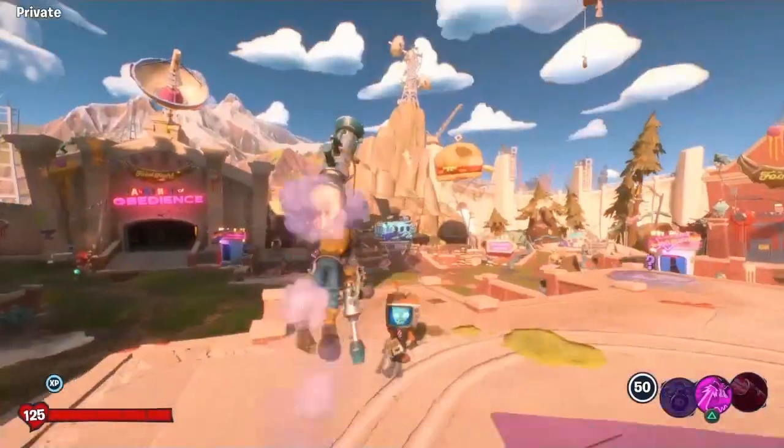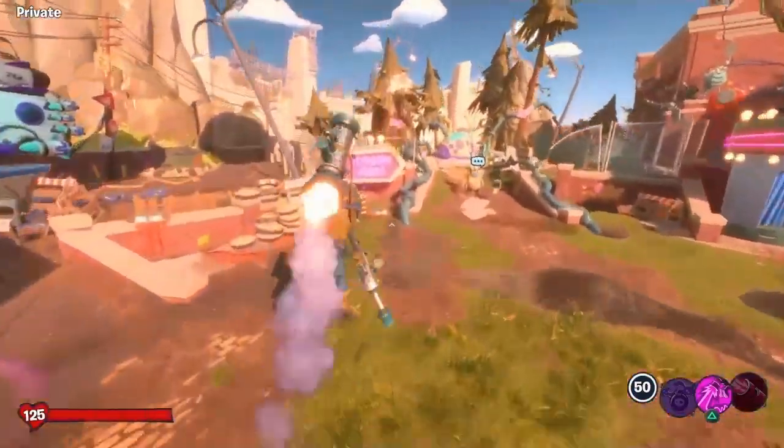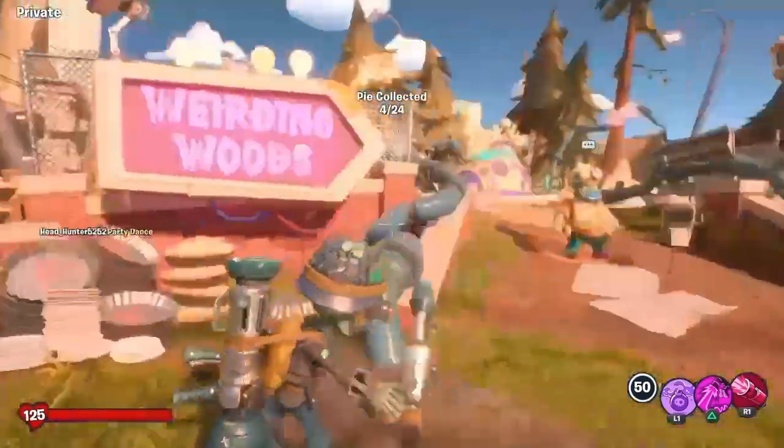The fourth Pi — switch over to the zombies and right next to the Weirding Wood sign, there's a Pi in one of the Pi-like cans.